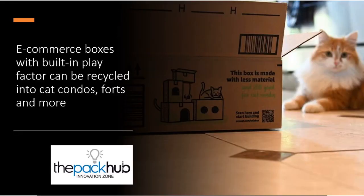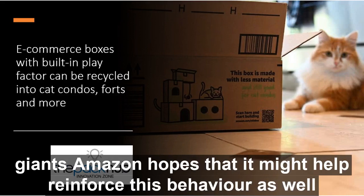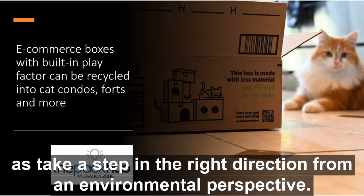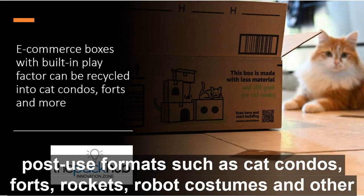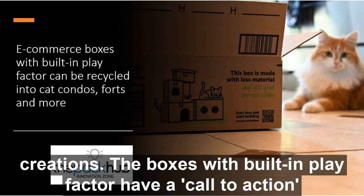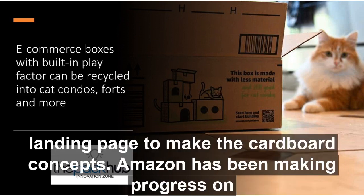When it comes to present giving, it is perhaps a frequent frustration for parents whose children play with the box more than the toy. E-commerce giant Amazon hopes to reinforce this behaviour while taking a step in the right direction from an environmental perspective. The retailer is introducing boxes that can be recycled into a variety of post-use formats such as cat condos, forts, rockets, robot costumes and other creations. The boxes with a built-in play factor have a call to action to recycle, with a QR code directing consumers to a special landing page to make the cardboard concepts.